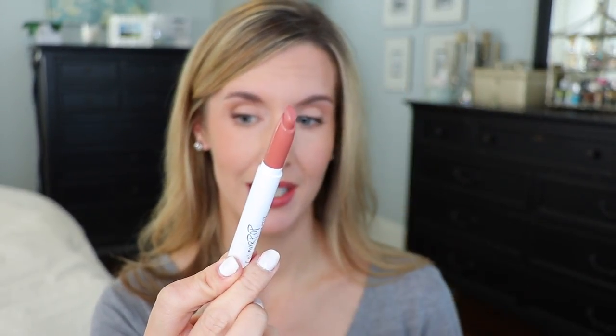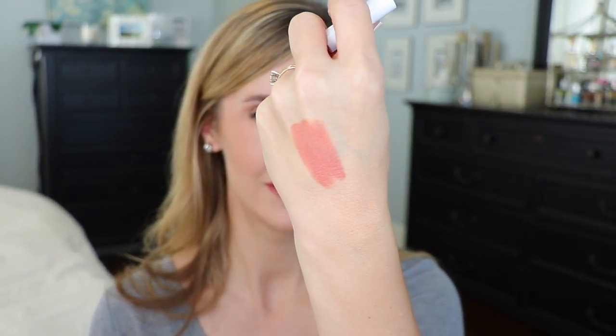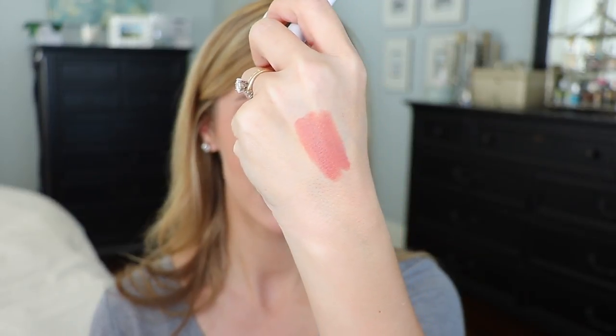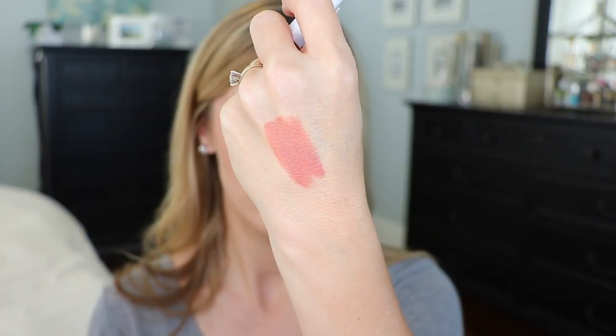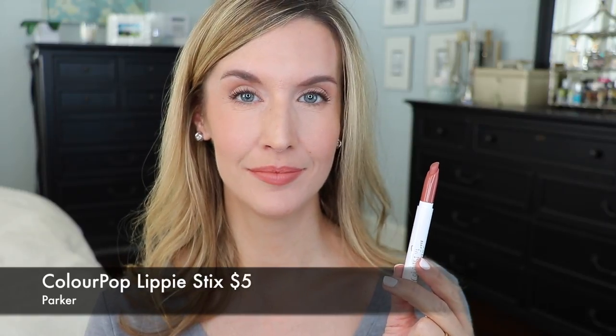Slightly cooler in tone is Colourpop Lippie Stick in Parker. I find these to be moisturizing with a demi-matte finish on the lips. It's got just enough brown to be wearable with a little bit of a plum to it, but not too much. This is a really great not-too-deep fall lipstick if you want something great for the office — more of a punch than a nude without going too deep. I love the formula and I like the way they smell too.